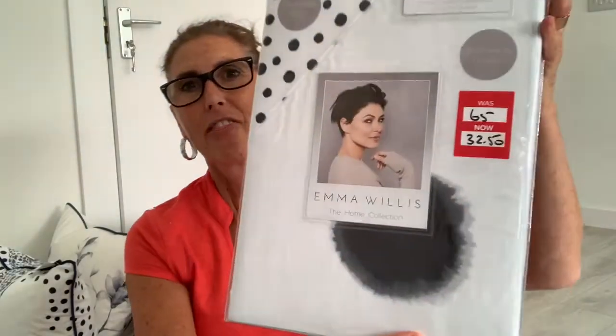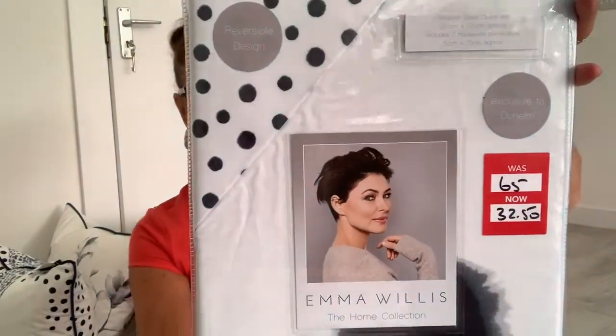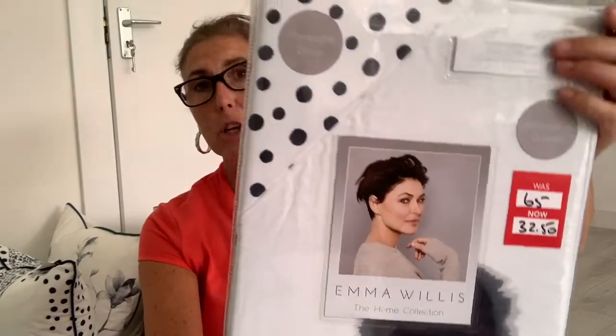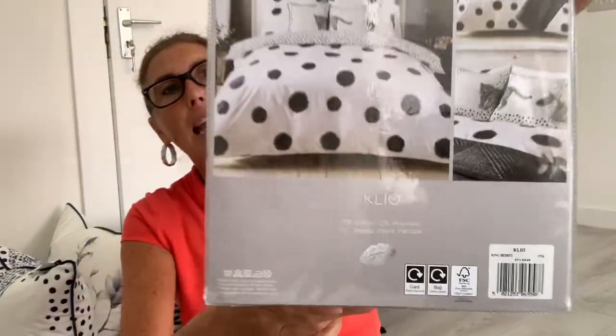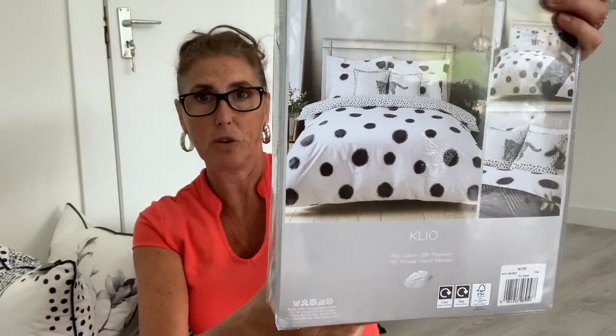So we went to Dunhill, went straight to the bedding because I knew what I was looking for, and I found the Emma Willis bedding which I originally wanted was half price. So I was so pleased. There it is, that's the one I wanted. The style is called the Clio — K-L-I-O. It was £65 down to £32.50. Brilliant buy, so I'm well pleased.